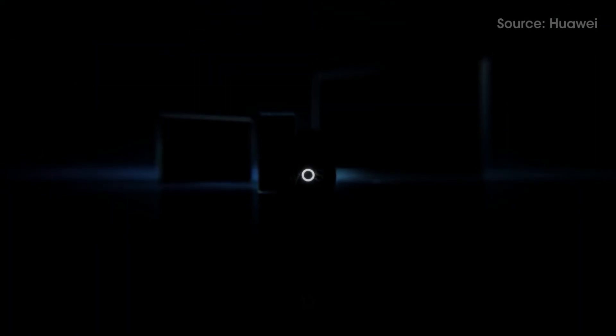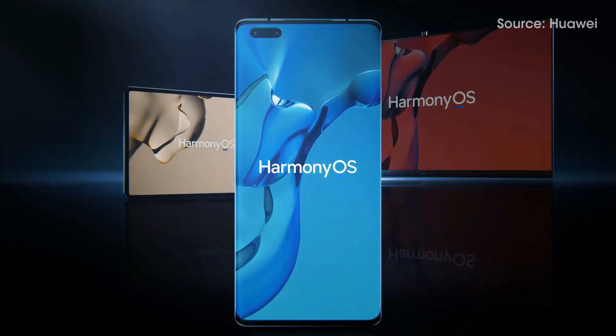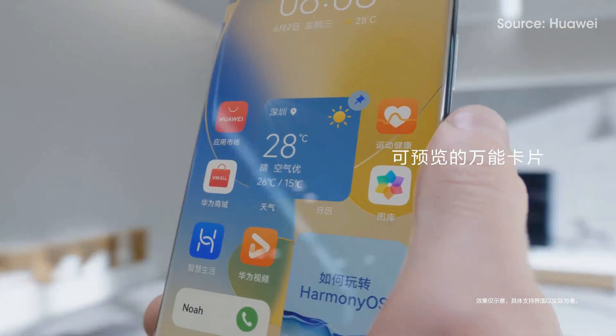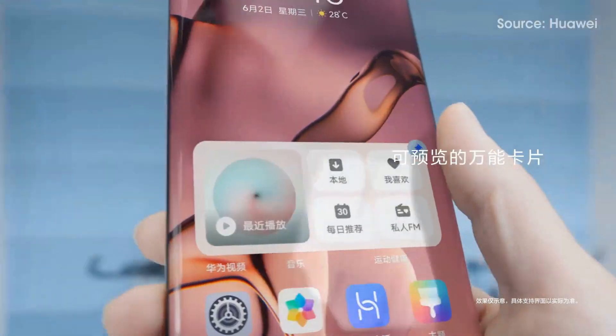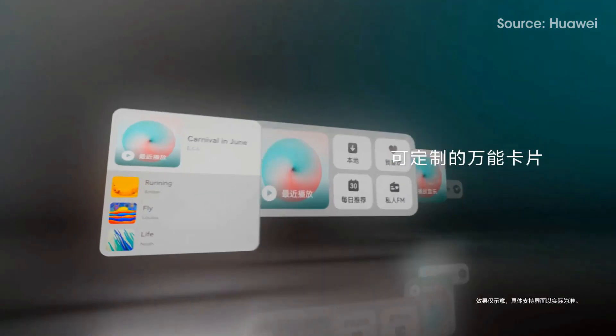Huawei has officially confirmed that nearly 100 devices from Huawei and Honor branded smartphones as well as tablets are running on Harmony OS 2. These include both stable and current beta testers. However, Huawei is still moving towards public beta and closed Harmony OS 2 beta testing for several devices.